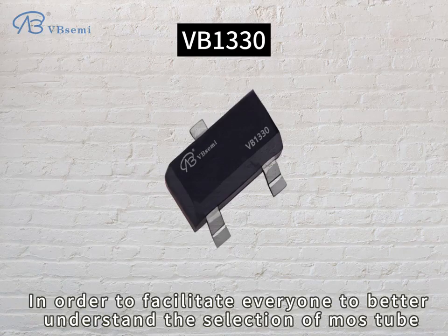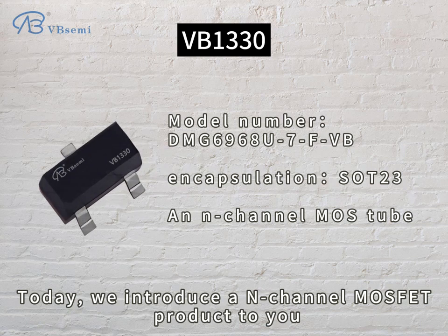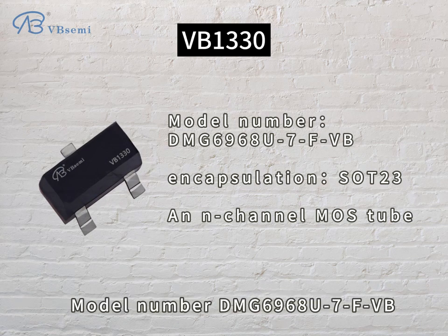In order to facilitate everyone to better understand the selection of MOSFET, today we introduce an N-channel MOSFET product to you, model number DMG6968U7FVB.